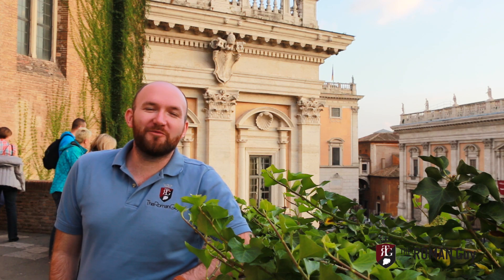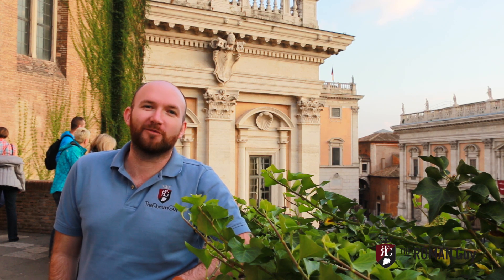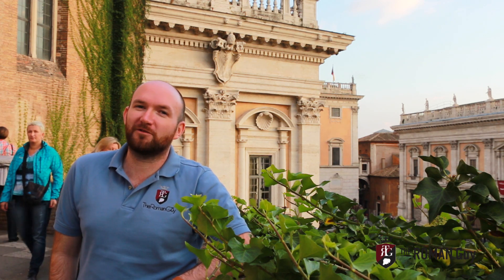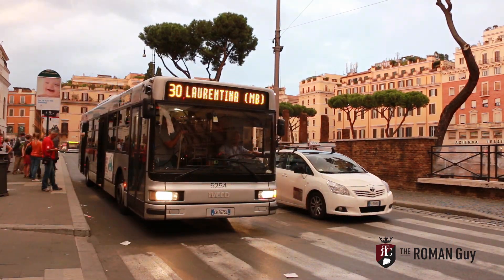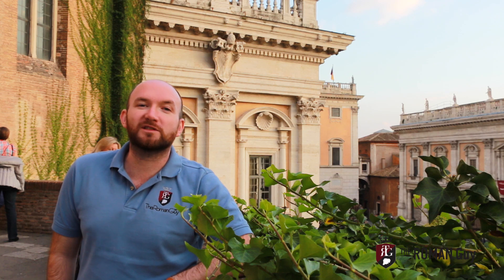Hi everyone! I'm Brian from The Roman Guy. Today we're going to teach you how to use the buses in Rome. This is our latest in the series of Roma how-to videos. Now, in any foreign country, the transportation system can get pretty complicated, but today we're going to show you how to conquer the buses of Rome.